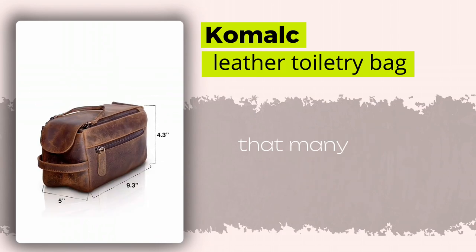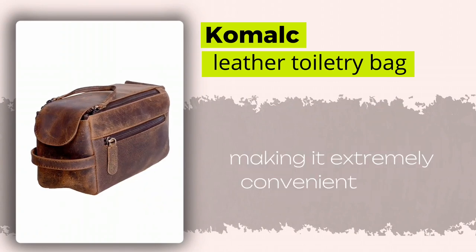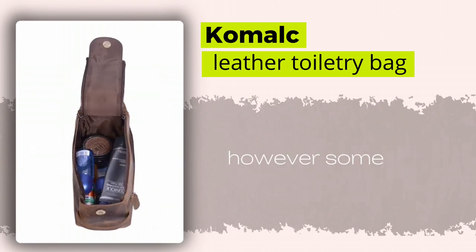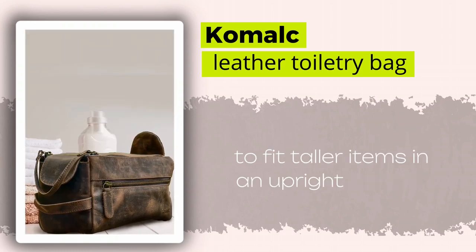It's no wonder that many people love how it opens and hangs, making it extremely convenient to use. However, some have mentioned that they wished it was a little taller to fit taller items in an upright position.